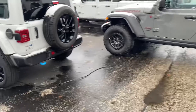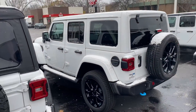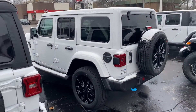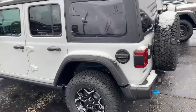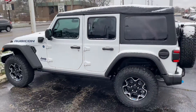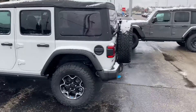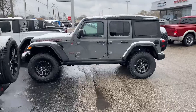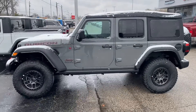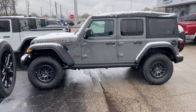I do want to present a couple other options we have here currently on the lot. We have a hybrid Wrangler here in the Sahara, and another soft-top Rubicon hybrid Wrangler. You can drive about 25 miles on a full charge, so if you have a short commute to work, that might work well for you.